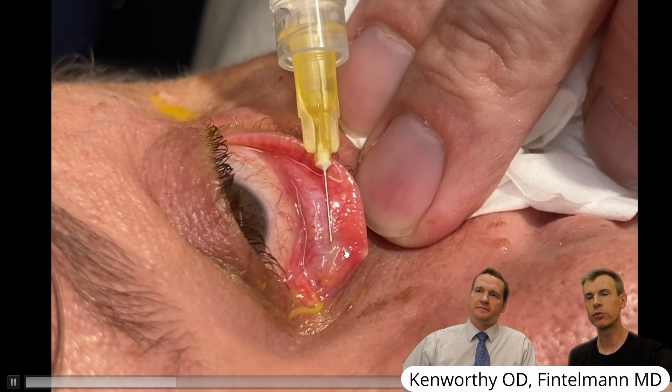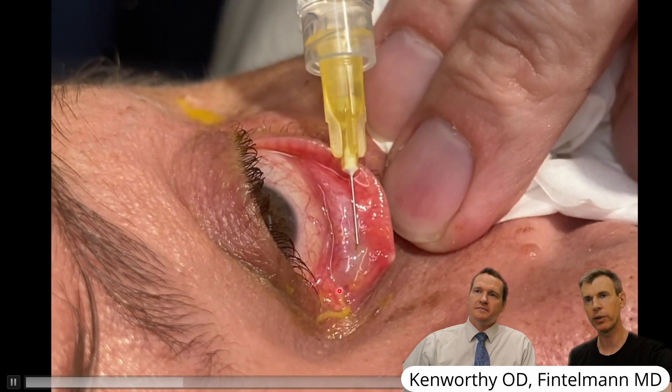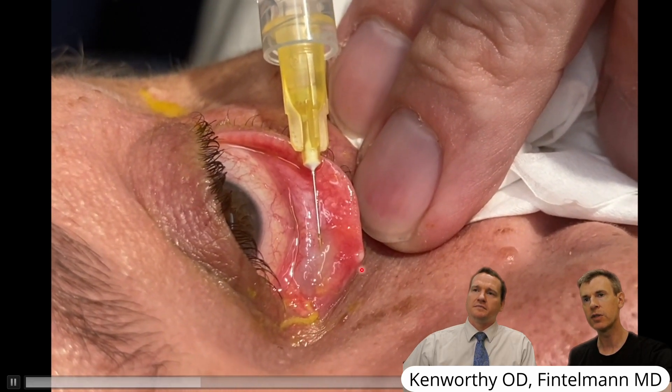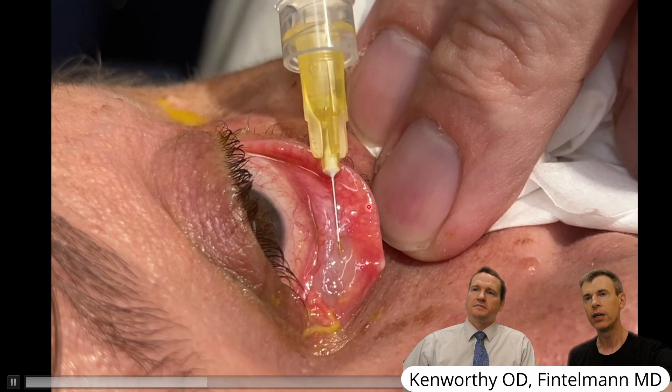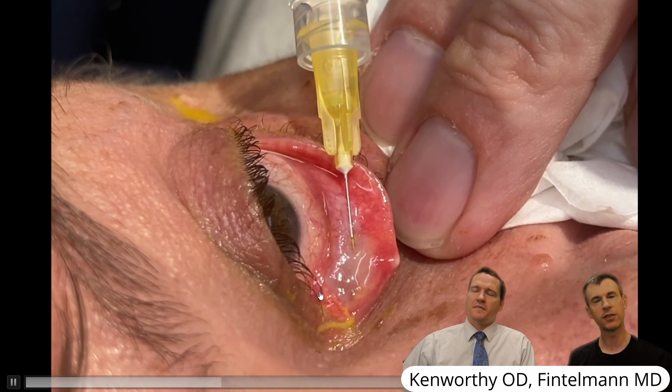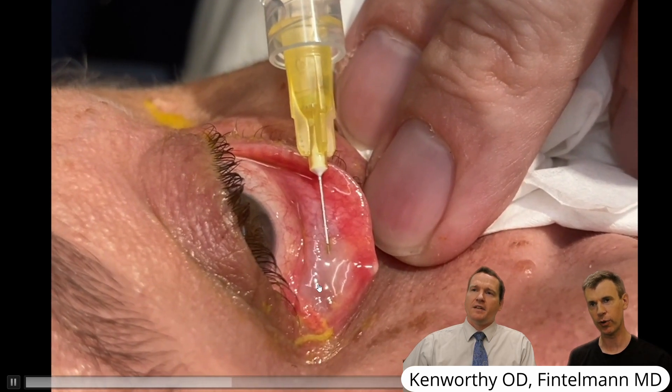To numb and treat further — because this is not comfortable for the patient — I numb the lid with an injection of lidocaine and epinephrine on the backside of the lid. This numbs the canaliculus, which is right here, and thus provides more relief and comfort, although this patient still wasn't very comfortable. She said it was better than what she'd gone through before.